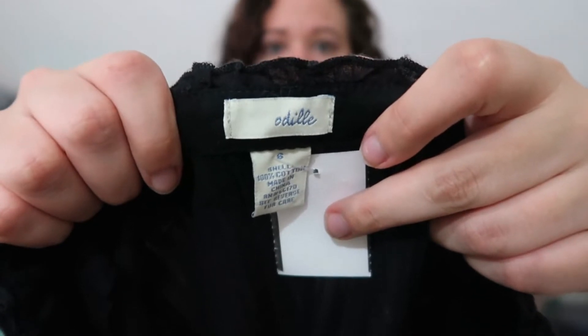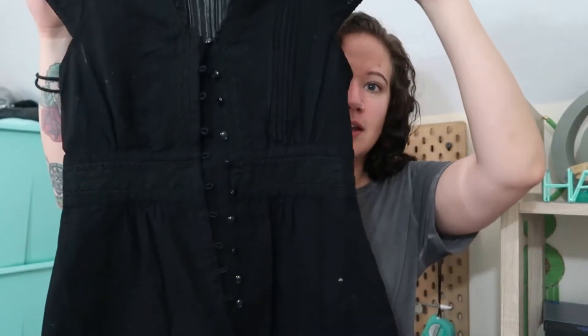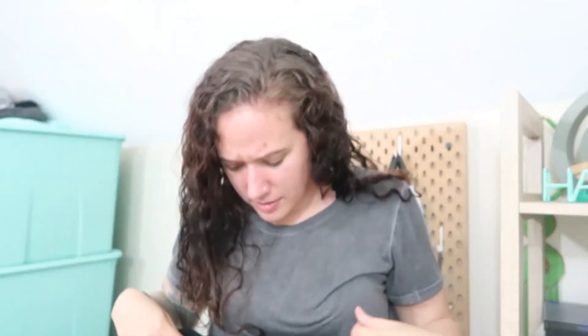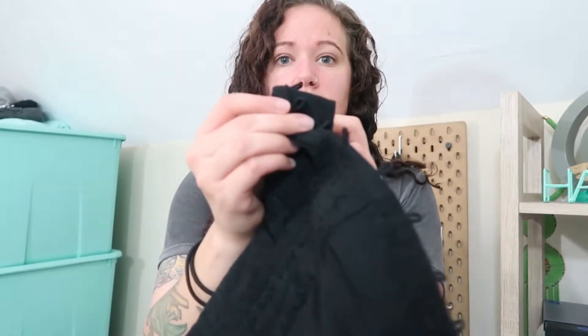This next brand I've seen but never picked up before — it's Odille or Odile, I'm not exactly sure how it's pronounced — but it's an Anthropologie brand. Again for this price point I'll pick it up and try it because it's something new. This is just like a cap sleeve, very light material, and it buttons all the way down. The buttons are just plain black but they do have the little loops. Hopefully that one will go quick even though most of my Anthro has been sitting. I did sell an Anthro piece today on eBay for $15 — I paid $3.99 for the item and the buyer paid shipping, so maybe that's a sign.